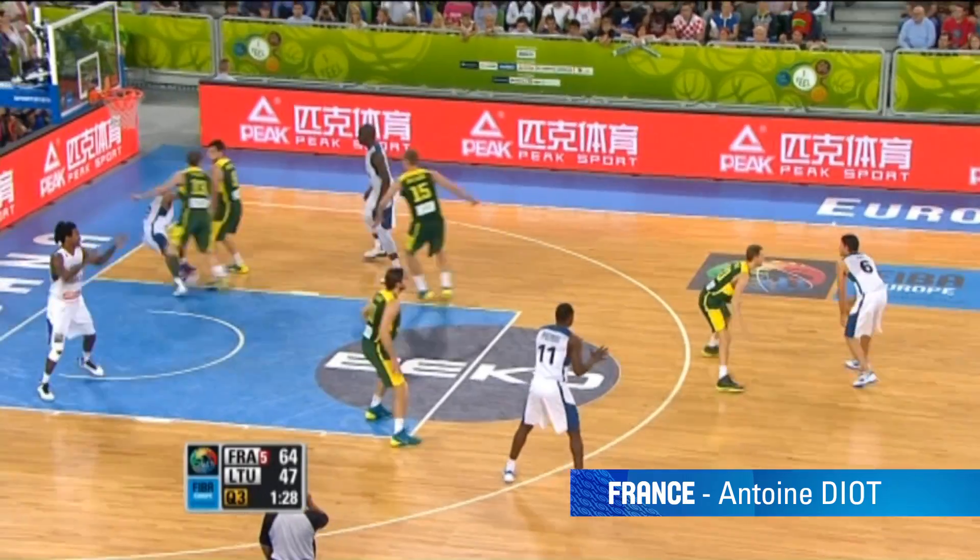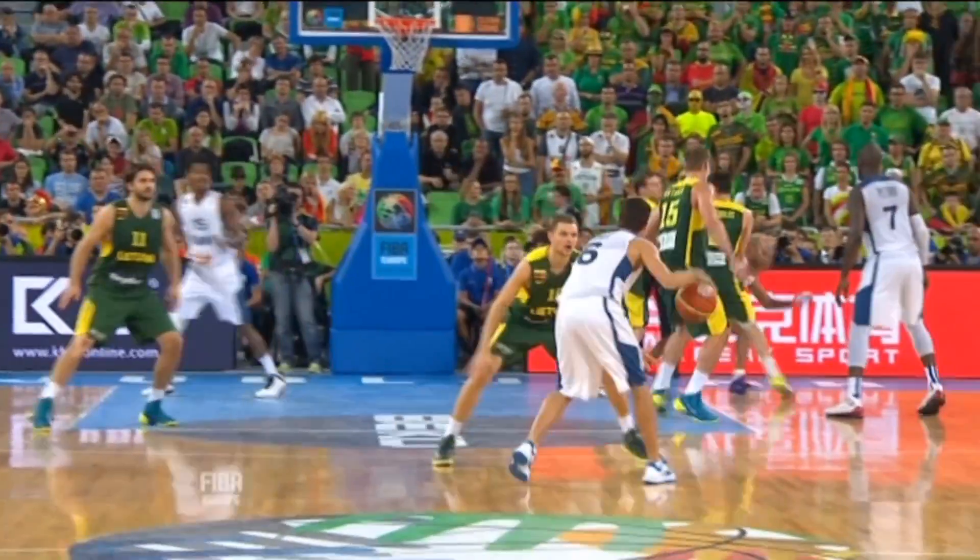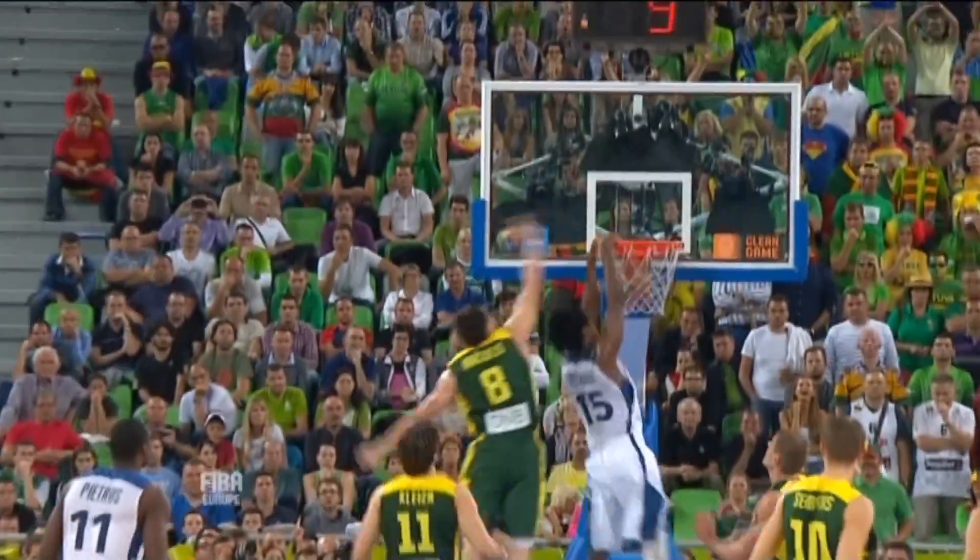At the Eurobasket, how about this helper from Antoine Dio in the gold medal game? Dio is the creme de la creme of the French when it comes to cutting up defense with his passes.